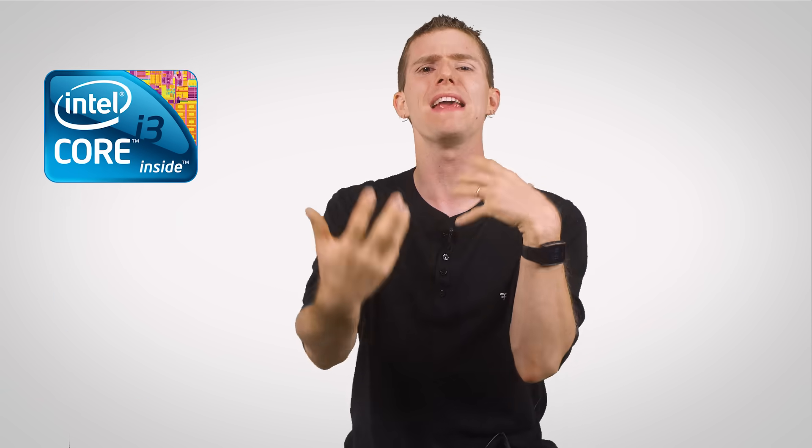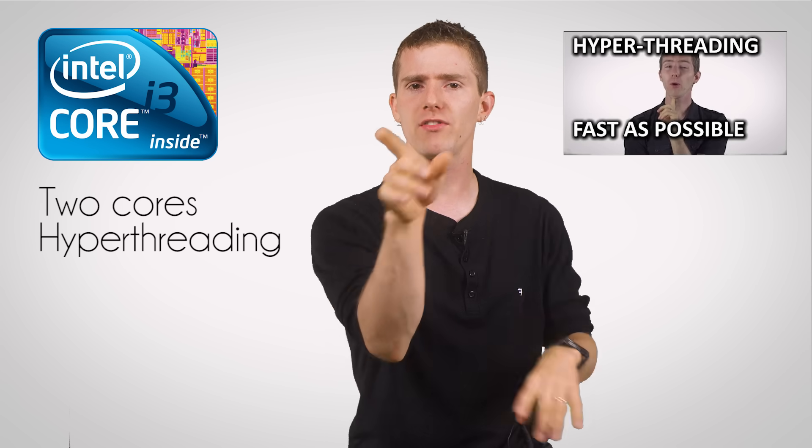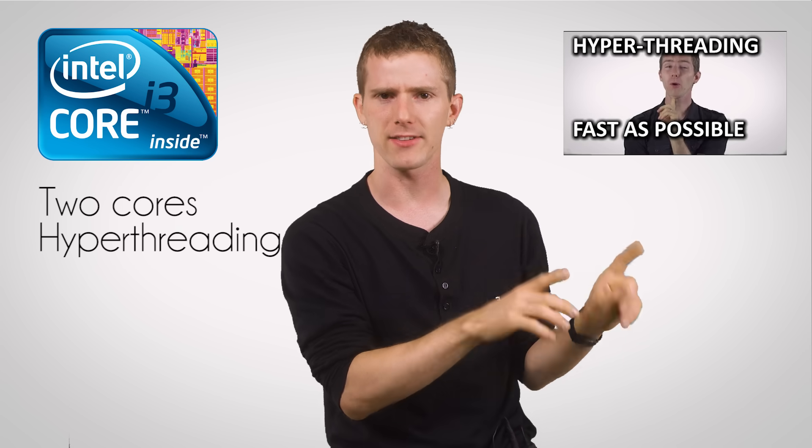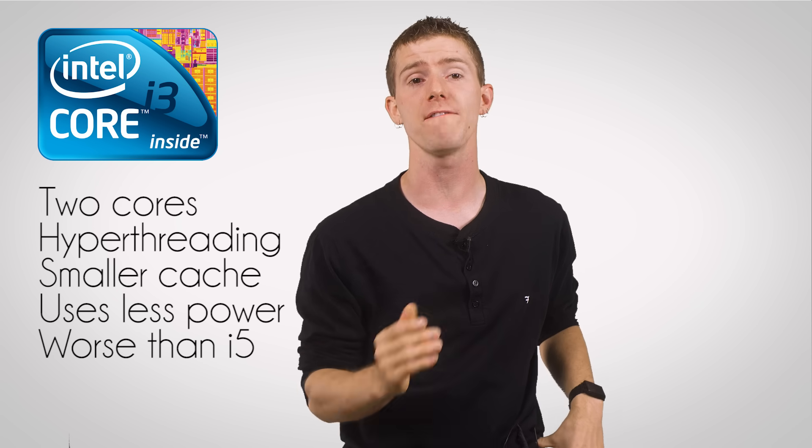So here's what we have today. Other than the very bare-bones Pentium SKUs, a Core i3 will be your most basic option, with two processing cores and Hyper-Threading for better multitasking. It will have a smaller cache, consume less power, and will generally perform worse than a Core i5 — but it will cost less.